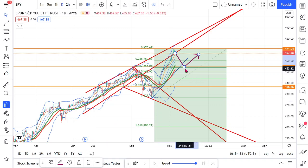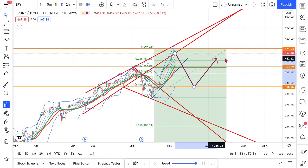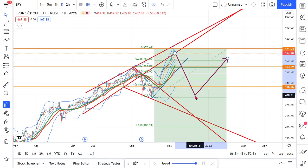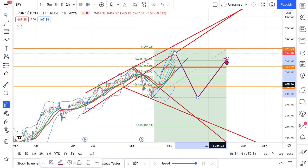So then it could go along those Fibonacci retracement levels, or even down to the 100% Fibonacci level.